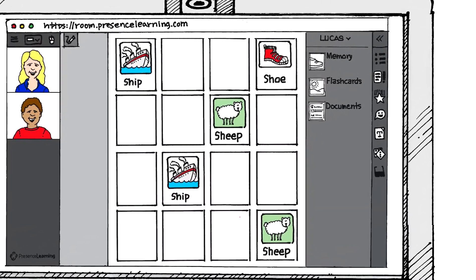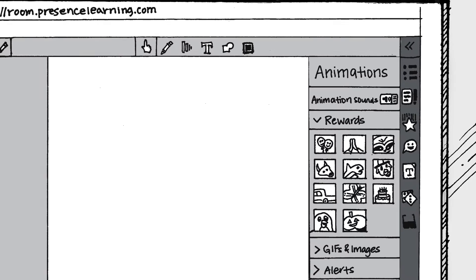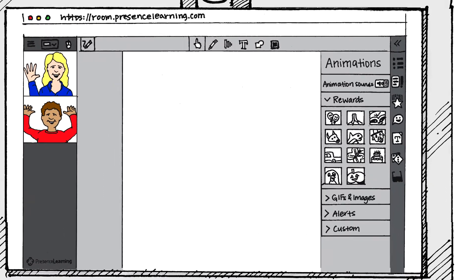During the session, I access Lucas' goals and easily track metrics and SOAP notes directly in the therapy room, which can later be downloaded and shared for IEP meetings. My therapy room includes a toolbar for writing, highlighting, and drawing, and has fun animated rewards for encouragement.